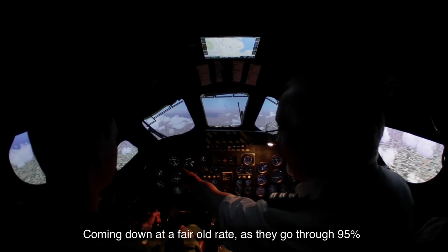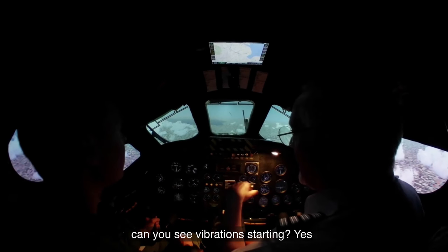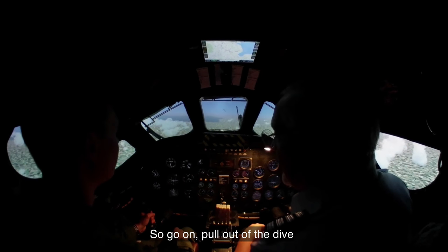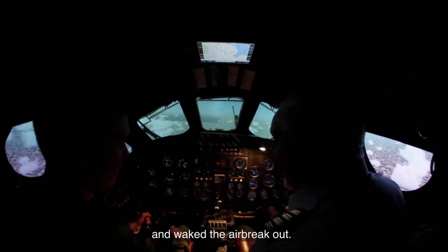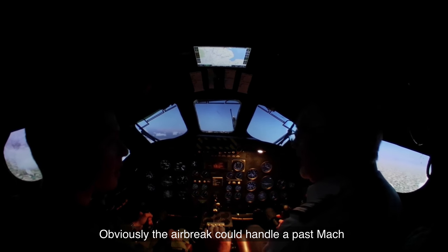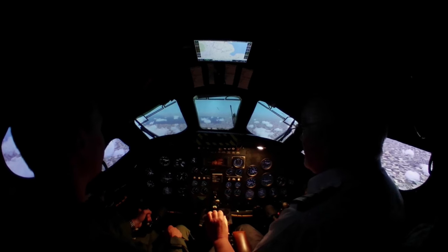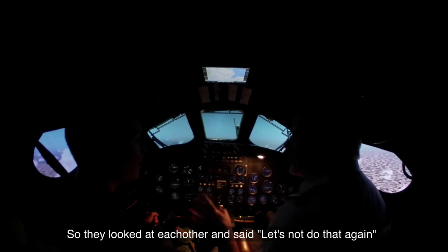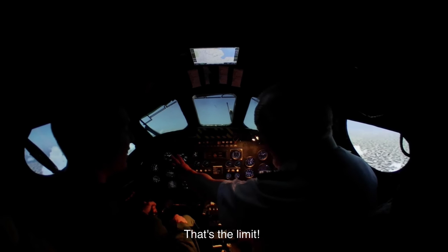Coming up to 85 percent speed of sound now, coming down at a fair rate. As they went through 95, some vibration started, and then it really started to vibrate. It went through the sound barrier and they said, great, you've done it — then pull out of the dive! They lost control. With great presence of mind, they wiped the air brake out and rapidly pulled the speed back. When it happened, the shockwave built up over the wing, moved back, and as they went through the sound barrier it attached itself to the trailing edge and locked the controls. So they looked at each other and said, let's not do that again — let's put a mark on there and tell the guys that's the limit.